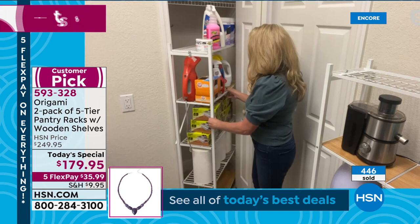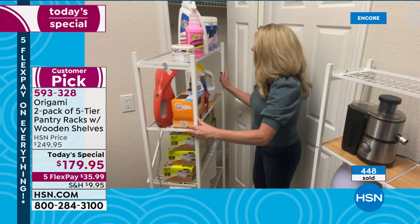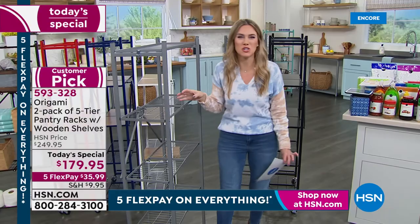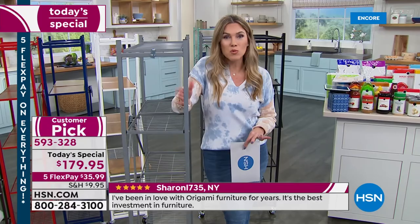This is really a game changer for storage. You can bring the entire rack out to clean behind it — vacuum, retrieve dropped items. Tracy heads to a better-lit area to show the assembly again. This sale is today and today only — that price goes back up. You're getting a $70 savings. Both racks ship in the same color for $9.95 flat-rate shipping.